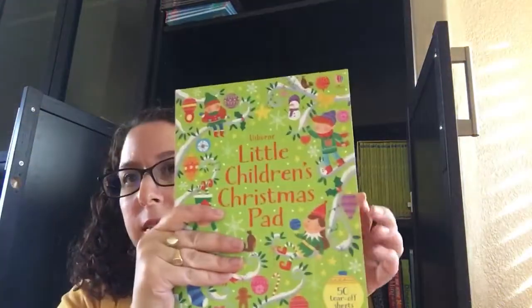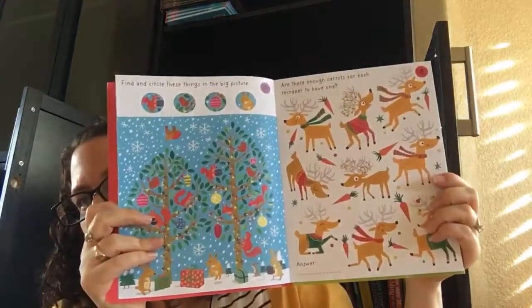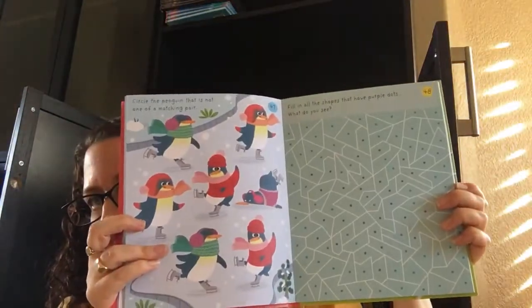We have got this little children's Christmas pad with lots of matching activities, and can you spot and circle this. And it's got stamps to address to the North Pole. Really adorable.